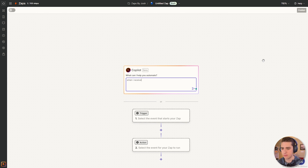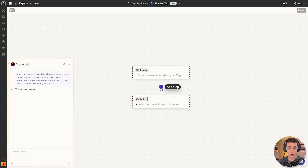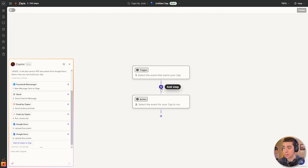So instead of walking you through step-by-step on how to use Zapier — which we have a video for on the channel — I'm simply going to enter: when I receive a message in Facebook Messenger, send a message to my Slack team, then an email to my stakeholders, then if they entered the word 'leads,' send them a PDF document from Google Docs. I just simply described the process I wanted to automate — all these steps I would normally have to do by myself, but we want to happen automatically.